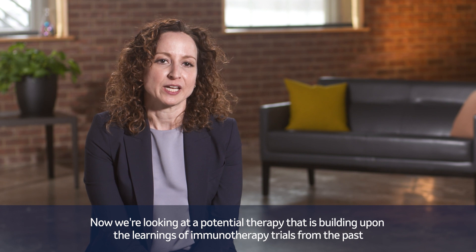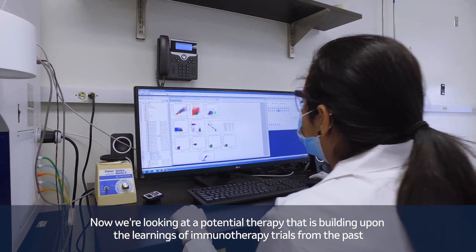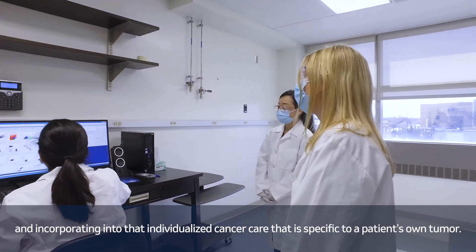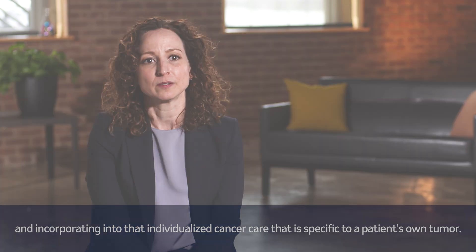Now we're looking at a potential therapy that is building upon the learnings of immunotherapy trials from the past and incorporating into that individualized cancer care that is specific to a patient's own tumor.